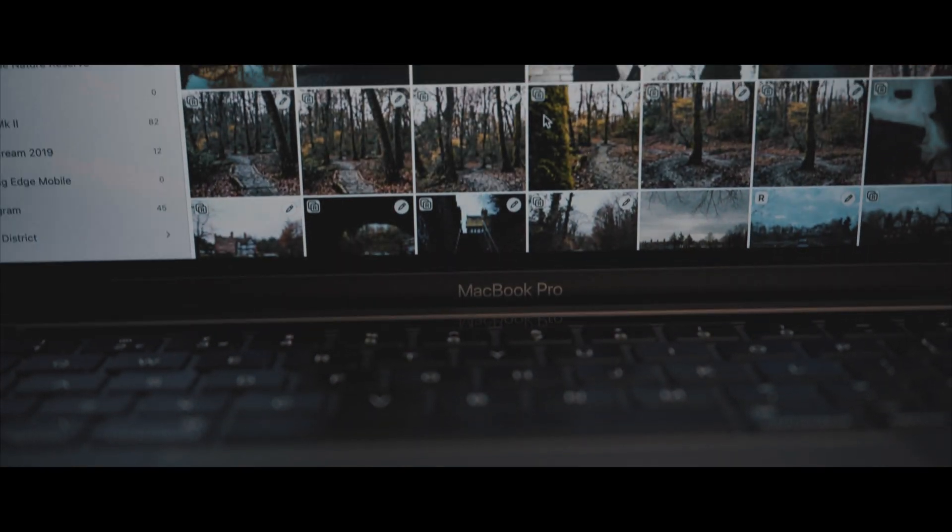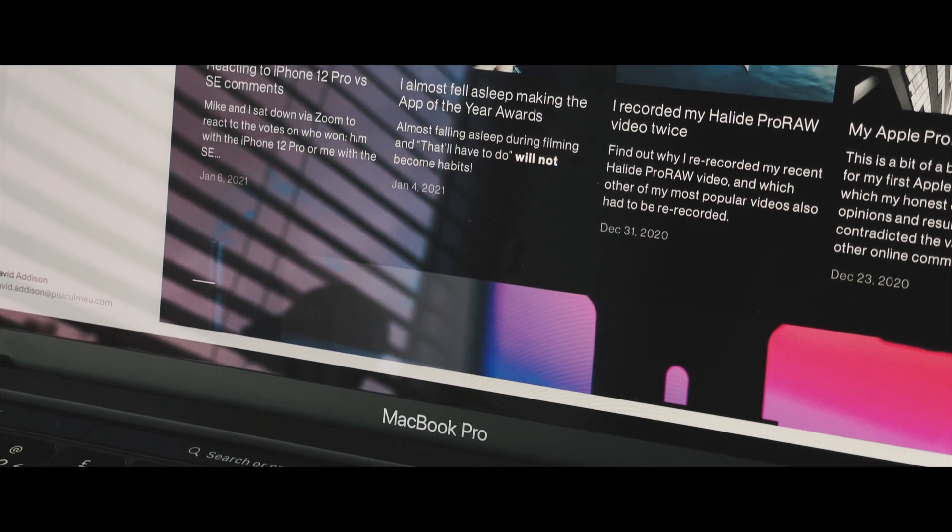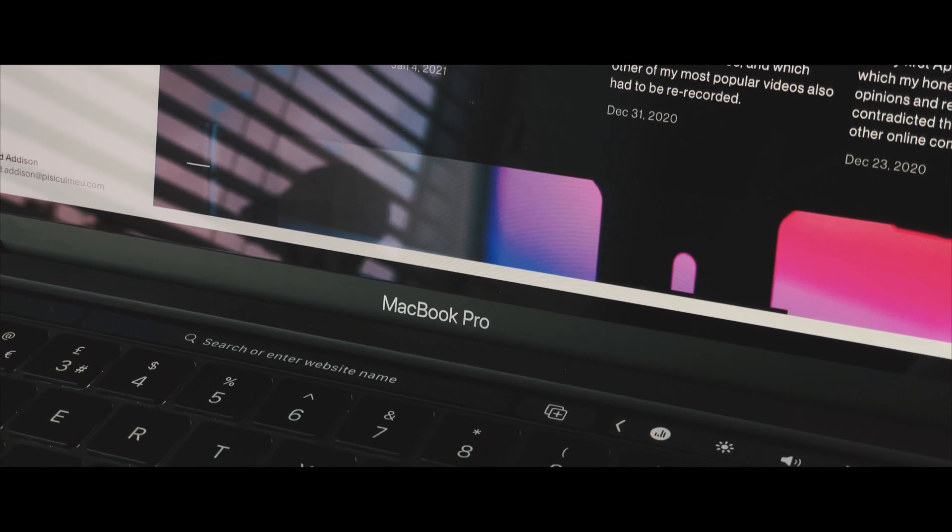My workflow includes editing hours of 4K video in Final Cut Pro, editing hundreds of RAW files in Darkroom and Lightroom. I run my website on Squarespace, I write scripts, I do research, and I handle all of the business and admin side of things as well. I think this is a pretty standard workflow for someone in my position, and that's the whole point of this review — I'm offering a more normal person's perspective.